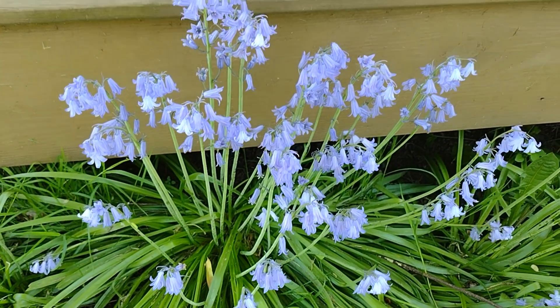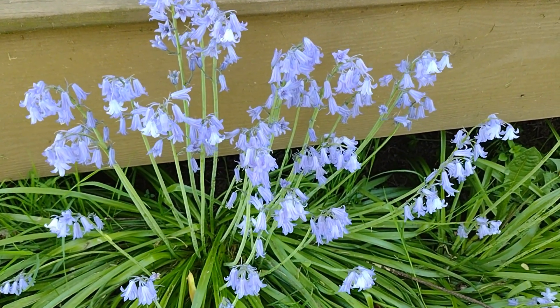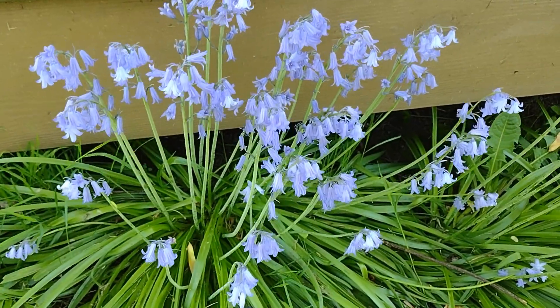And these are Swedish Bluebells. My mother brought a couple bulbs back from Sweden back in the 70s, and they are all over the property now. They propagate really well.